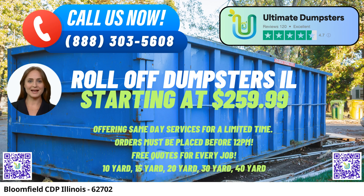Are you in need of efficient and reliable roll-off dumpster rental services in Bloomfield CDP, Illinois? Look no further than Ultimate Dumpsters, your go-to solution for waste management, junk removal, and debris disposal. Our company takes pride in providing top-notch services to residents and businesses alike, ensuring your projects run smoothly and efficiently.